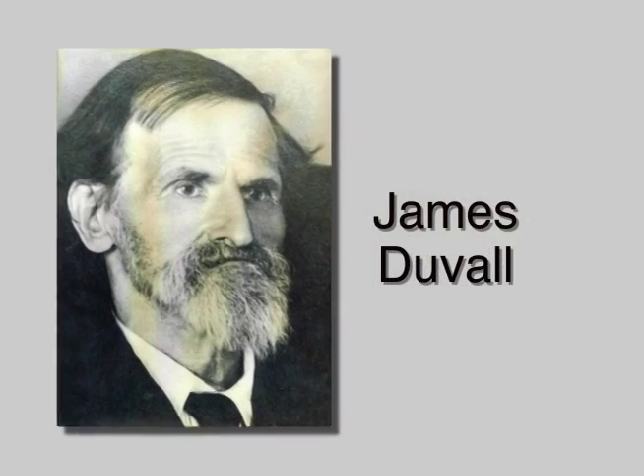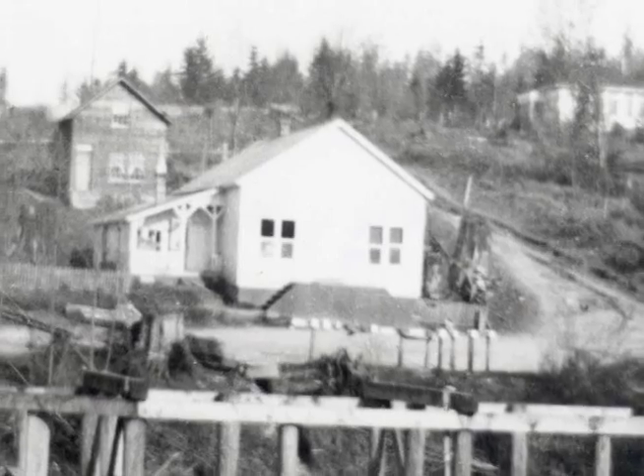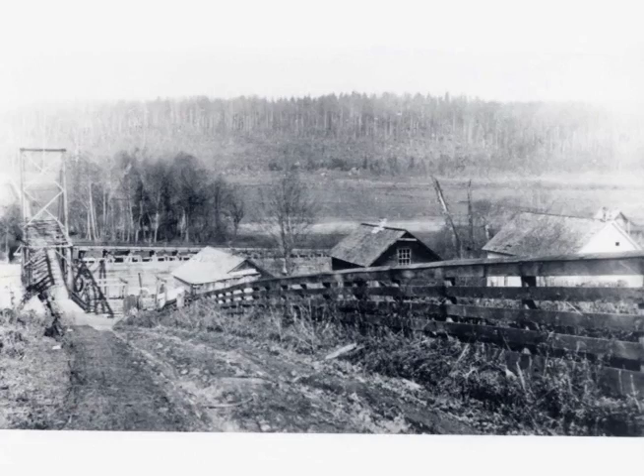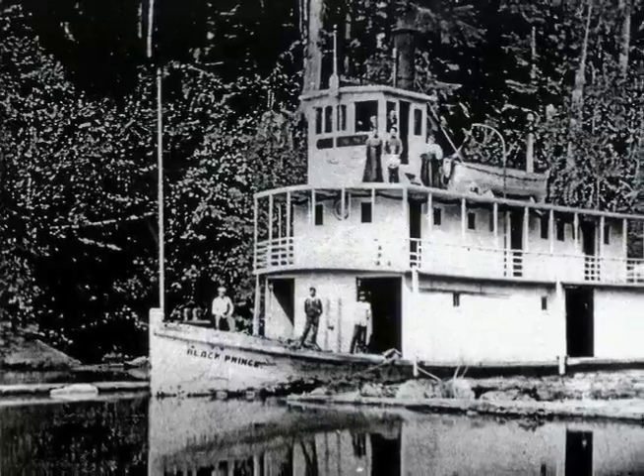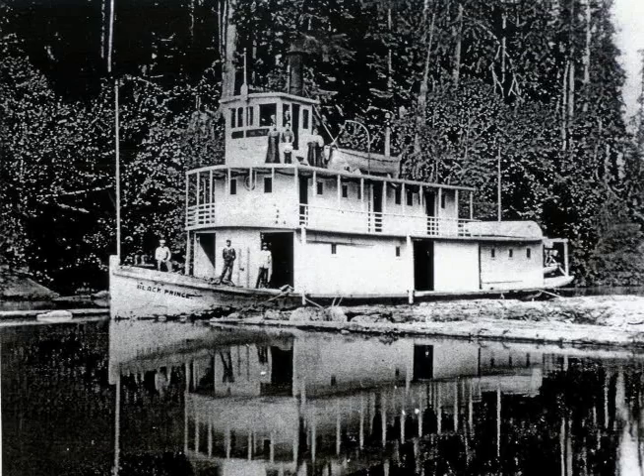Duvall is named after logger James Duval. The original town site was called Cherry Valley. It was half a mile downstream when the Snoqualmie River was the only lifeline of Puget Sound. All the farmers had to send all their produce down on those steamwheel boats and bring up anything they wanted to buy. Everything had to come from someplace else.